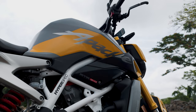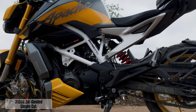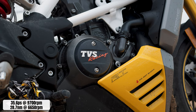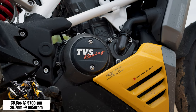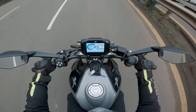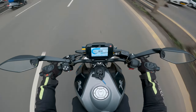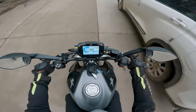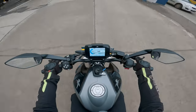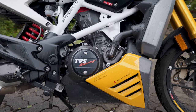The RTR 310's 312cc single-cylinder air-cooled engine is co-developed by BMW and TVS, making it a great experience to use. It makes 35.6 PS of power and 28 Nm of torque in the RTR 310 guise. The engine is refined — although there were minor vibrations at higher RPMs near the fuel tank, the bike feels really great to ride in the city. You can use the low-end torque and not be worried about constantly shifting gears or being in the wrong gear in slow-moving traffic.